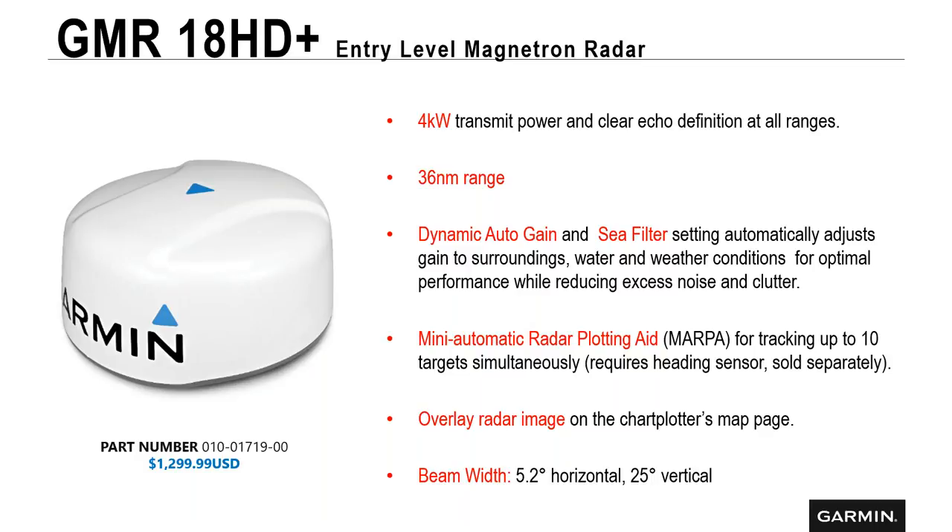With older radars, when a storm would blow up, the radar would just go red or have a bunch of clutter. That's because it didn't have Garmin's dynamic auto gain. With this feature, it can adjust so we can still see vessels, buoys, and other targets without completely losing the screen. This radar also has MARPA — the mini automatic radar plotting aid — which allows us to track 10 targets simultaneously. Just remember, you need a heading sensor for this. We have heading sensors sold separately, or if you have a Garmin autopilot on board, it will act as your heading sensor.